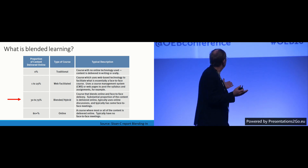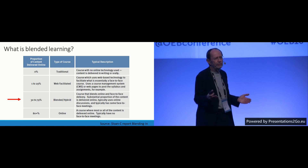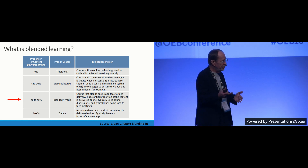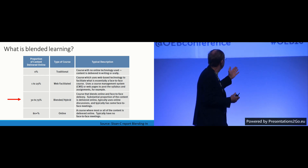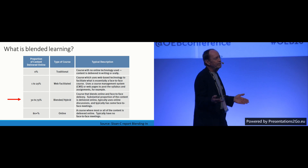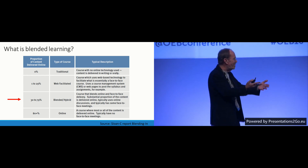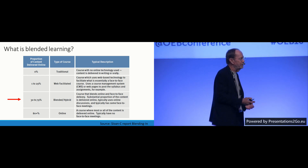It's important for us to make that distinction and clarify what we mean by blended learning. Faculty will often add components to their course and create what we call 'a course and a half' — having the regular course and expecting students to do more online on top. That's really not what we want to encourage.